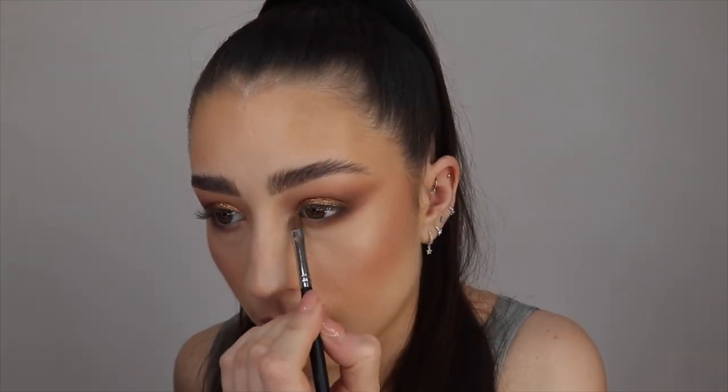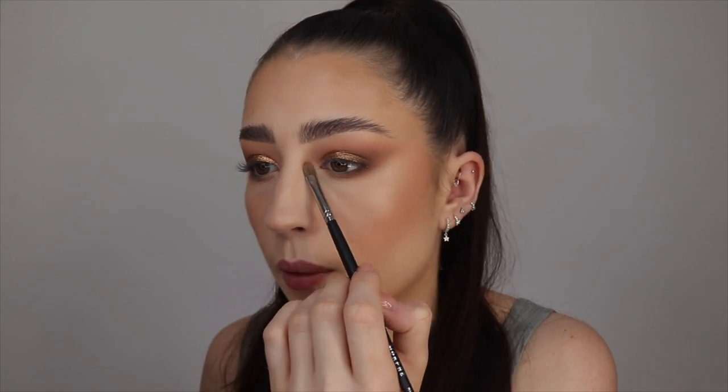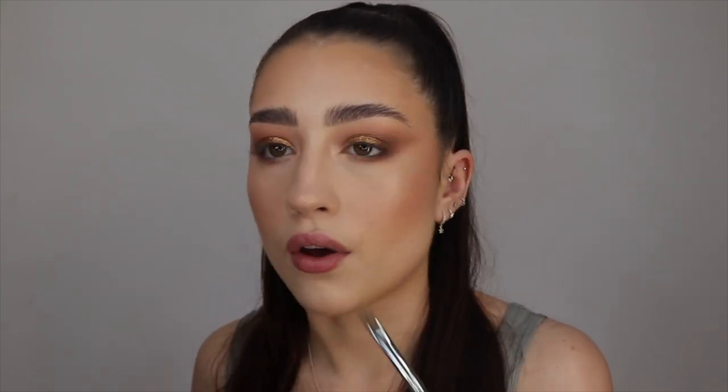Now I'm going in with the champagne shade on a brush and putting that in the inner corner — that shade is really pretty. I feel like this is such a good palette if you're going on a night out and just need that one palette to give you a glam look that will work with any outfit and any eye colour. It's a really nice glam eye look and it really didn't take that long — you just need to do your eyes first.